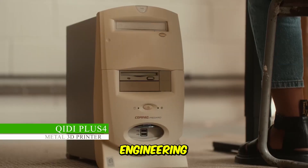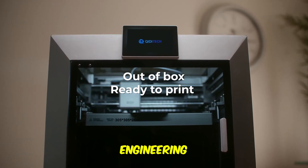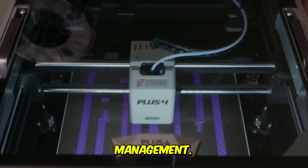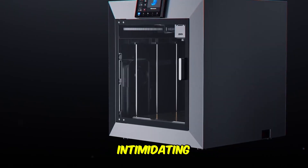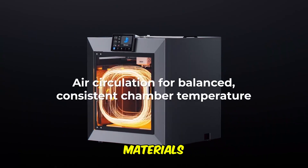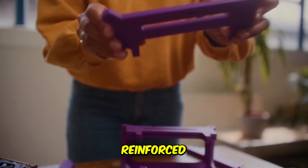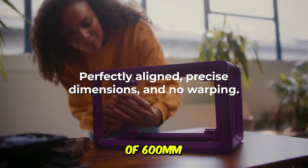The high-temperature material specialist — unmatched extruder strength for tough engineering-grade filaments. The Kitty Plus 4 is designed to dominate the engineering and high-performance filament space. Its core strength lies in its thermal management: it features a 65-degree Celsius chamber heat and an intimidating 370-degree Celsius direct extruder with integrated nozzle. This power allows it to reliably print demanding materials like Nylon and PPCF filaments and carbon-fiber-reinforced materials that most consumer printers simply can't handle.